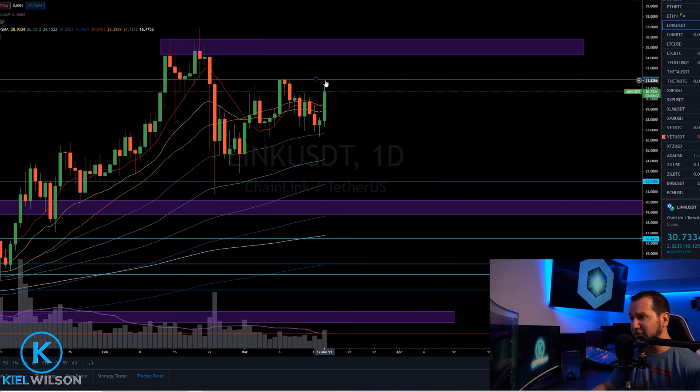I'd like to see Chainlink get back up above this horizontal right here, coming in at $31.91. If Chainlink is able to close some daily candle bodies above that horizontal, it's very likely to test this purple box liquid zone up at the top, with a bottom side coming in around $34.50 and a top side coming in around $35.50. Getting daily candle body closures up above that liquid zone and confirming it as support, then I think Chainlink is ready for its next major run to the upside.